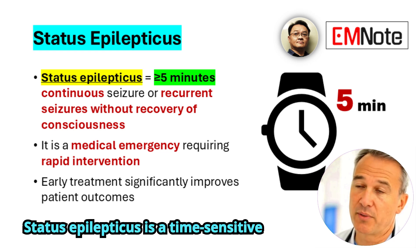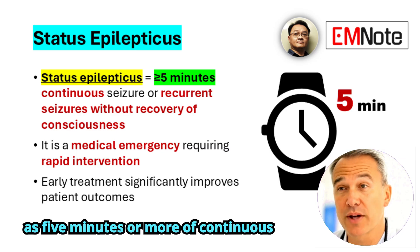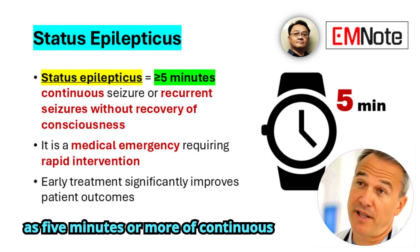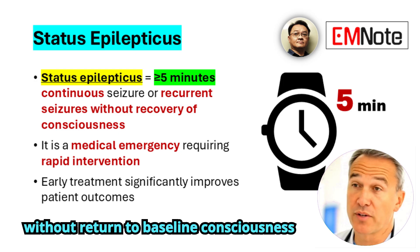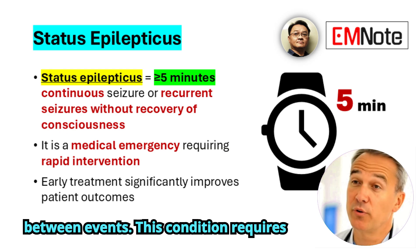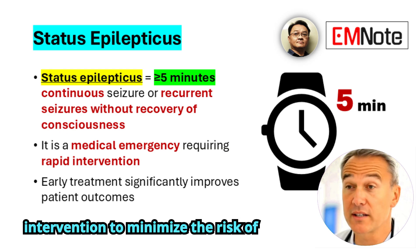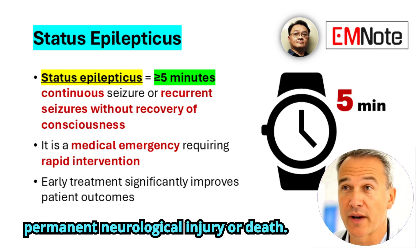Status epilepticus is a time-sensitive neurological emergency. It is defined as five minutes or more of continuous seizure activity, or recurrent seizures without return to baseline consciousness between events. This condition requires immediate recognition and coordinated intervention to minimize the risk of permanent neurological injury or death.